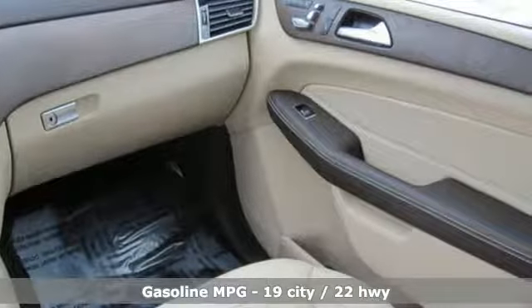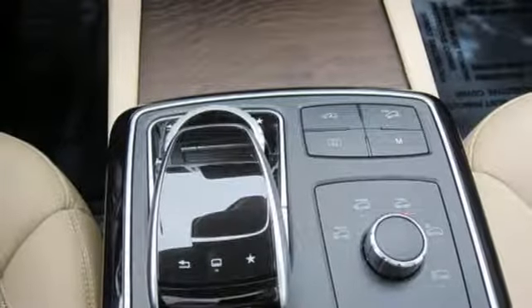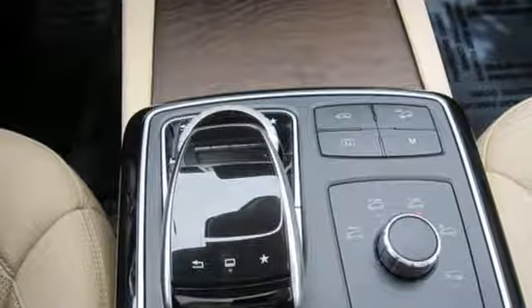Turbo V6 engine, height adjustable automatic with driver control suspension, streaming audio, remote engine start, dual zone climate control.